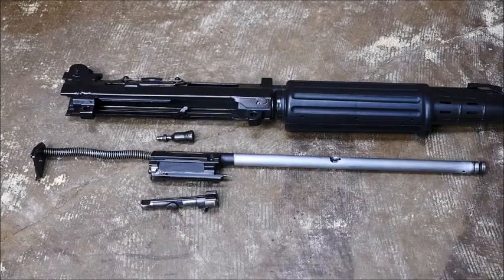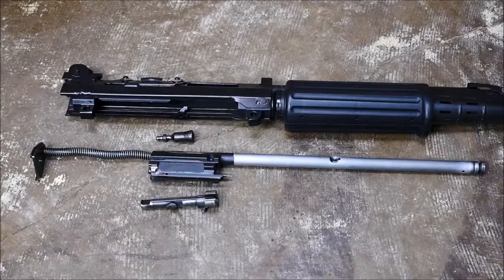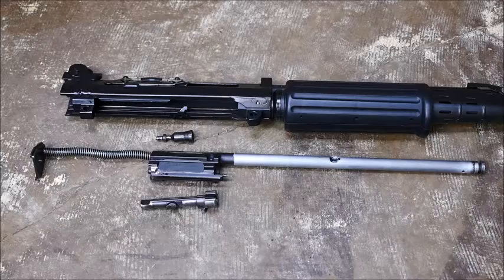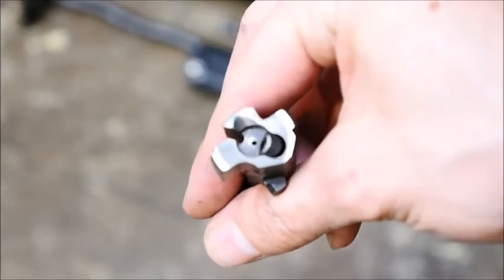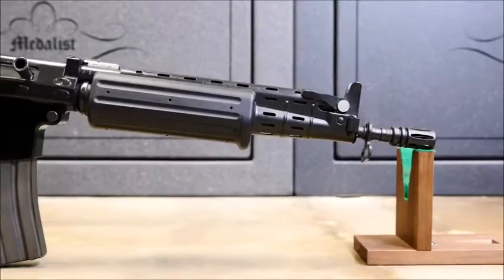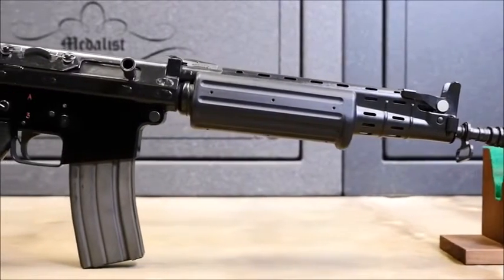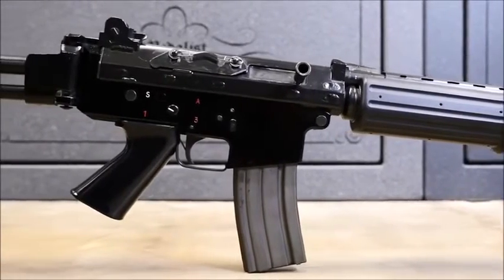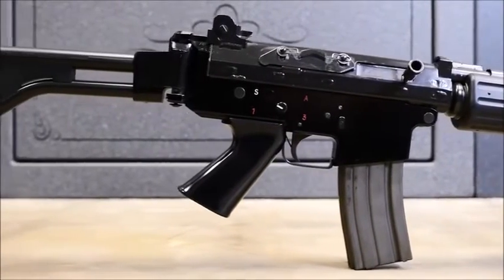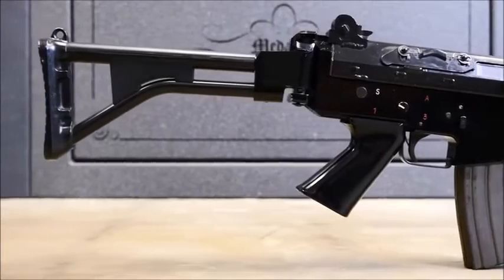Many people have likened the FNC to the AK, and it's easy to see why. Here's the piston and carrier, which are one piece, and the bolt, which looks suspiciously similar. Anyways, the FNC just works. I've shot this gun thousands of times and it doesn't jam. It's damn accurate, controls are great, and I really wish that FN would bring these in like they do the SCAR. We can all dream.